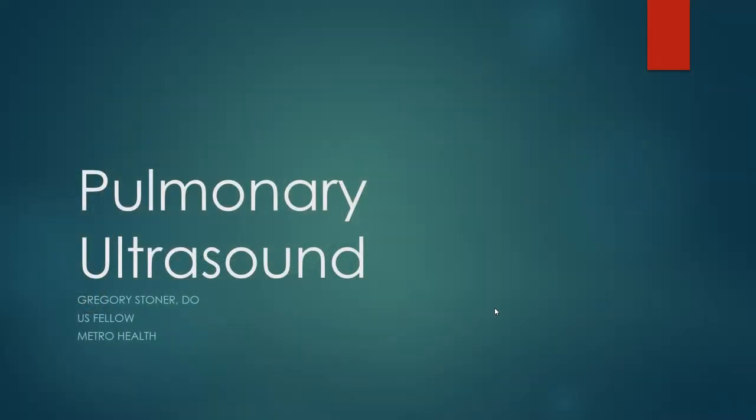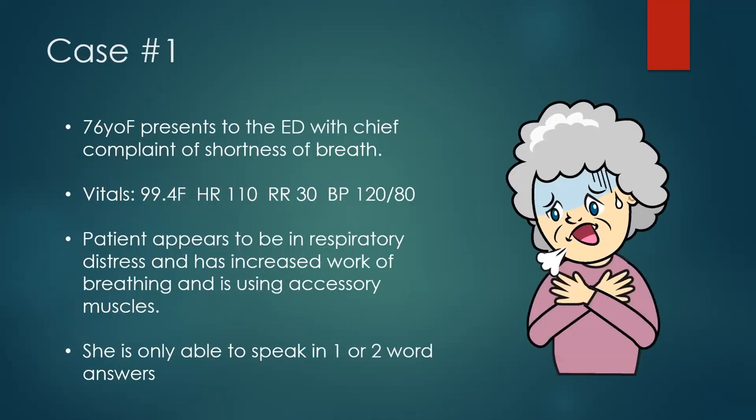So we're going to start things off with a case. We have a 76-year-old female coming into the emergency department feeling short of breath. She's afebrile, got a little tachycardia, and tachypnea as well. She appears to be in distress with increased work of breathing, using some accessory muscles, and she's really only able to speak in one to two word answers, so you're not going to get too much history out of this patient.